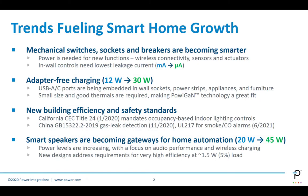Let's first look into some of the high-level trends that are fueling smart home growth. Four of these are listed here, and I'll talk about each of these.